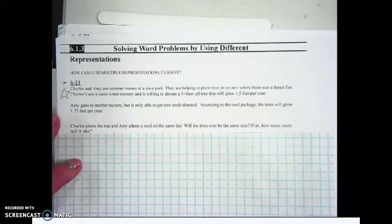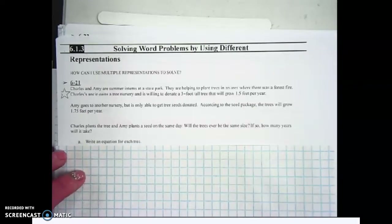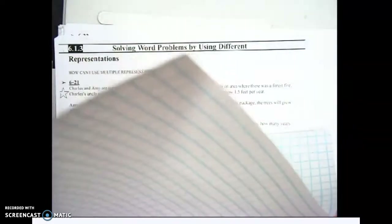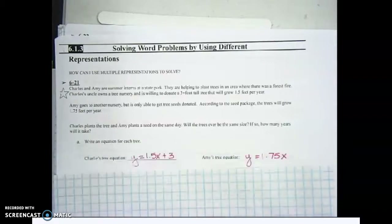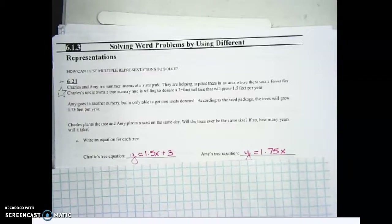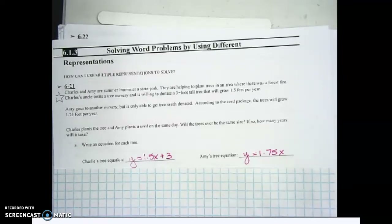Maybe, maybe not — and if so, how many years will it take? For part A, we're going to write an equation for each of the two trees. Charles's tree: y equals 1.5x plus 3. Amy's equation: y equals 1.75x, and since it's starting from a seed it's zero — you can write plus zero if you want, but we don't normally write that.